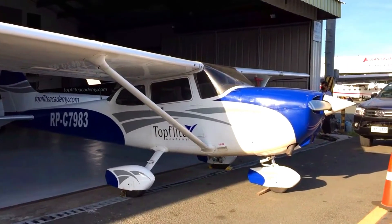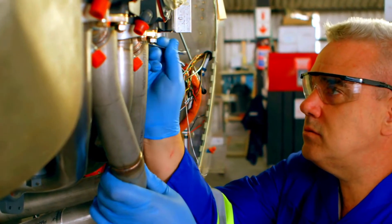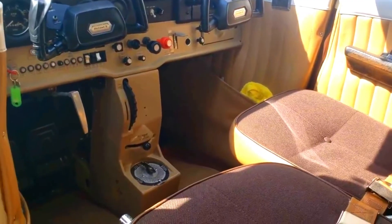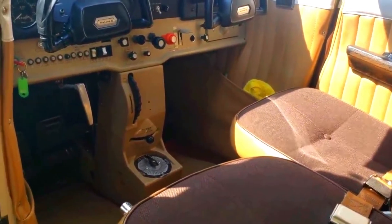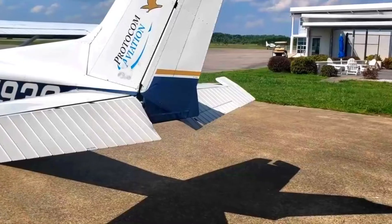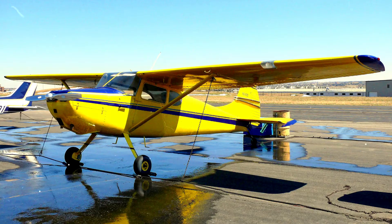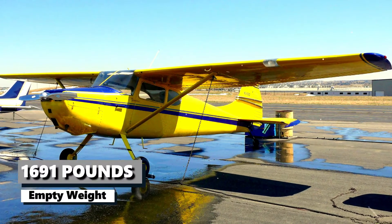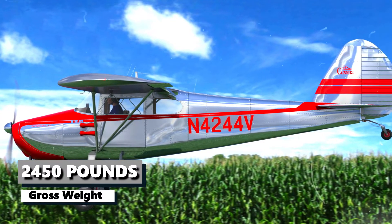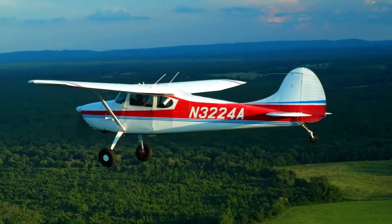There are many variants of the Cessna 172, with several based on individual customization demand or special requirements. However, they generally have close to the same specifications with very few differences. The four seats have three dedicated for passengers and one for the pilot. The plane stretches a total of 27 feet 2 inches, with high wings spanning a total of 36 feet 1 inch. A typical Cessna 172 has an empty weight of 1,691 pounds and a gross weight of 2,450 pounds, expertly designated by Cessna engineers to allow operation with minimal maintenance cost.